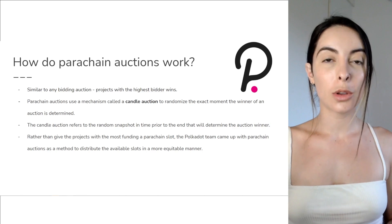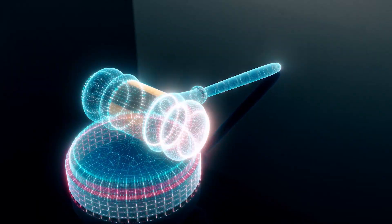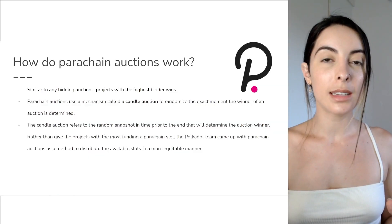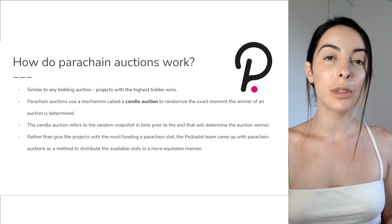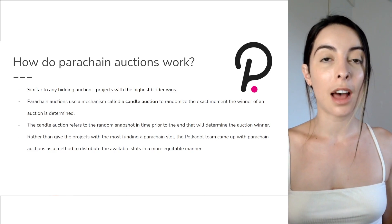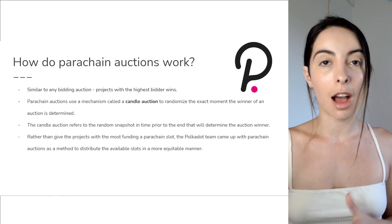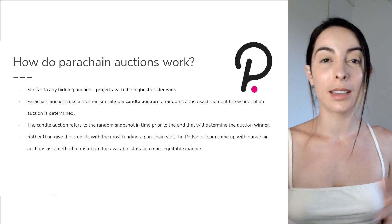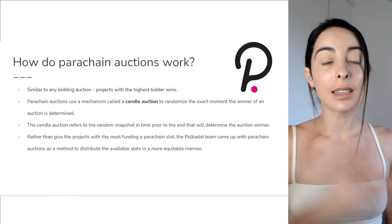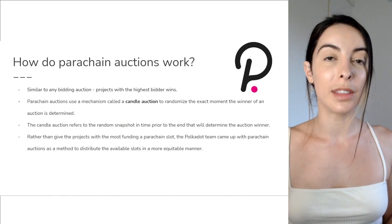So how do these auction slots work? Similar to other auctions, projects with the highest bids will win the slots. There's something called candle auctions, which was historically a 16th century way that people would bid for ships — they would light a candle, and when it was completely burnt out, the person with the highest bid would take the ship. There's going to be a randomized set of time for this bidding window, and once that randomized time is exceeded, the person with the highest bid will win the slot.